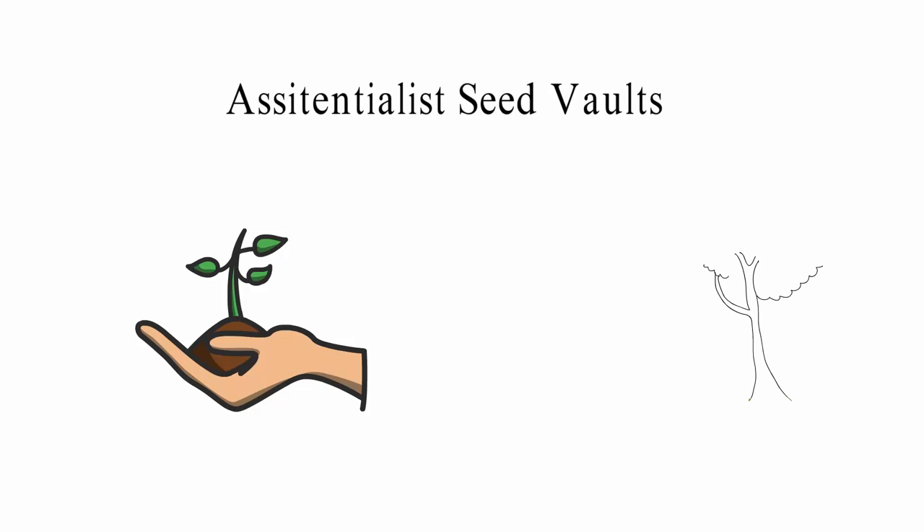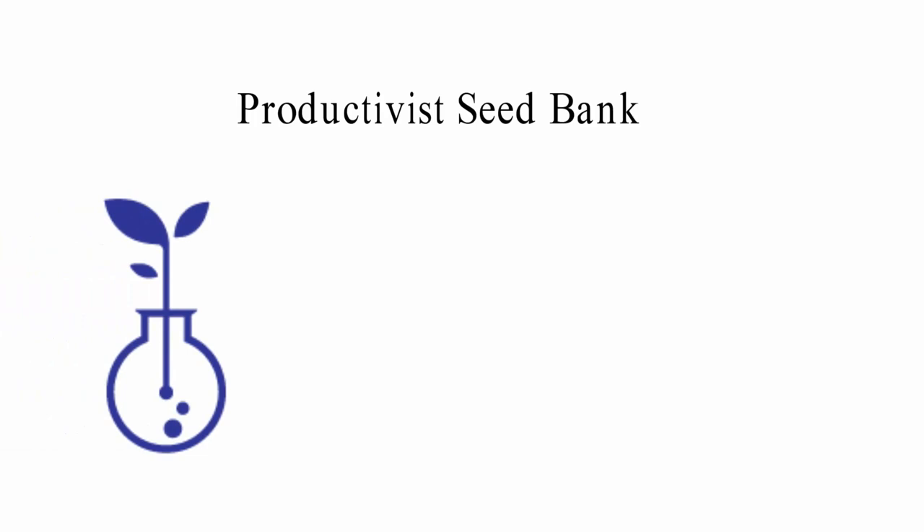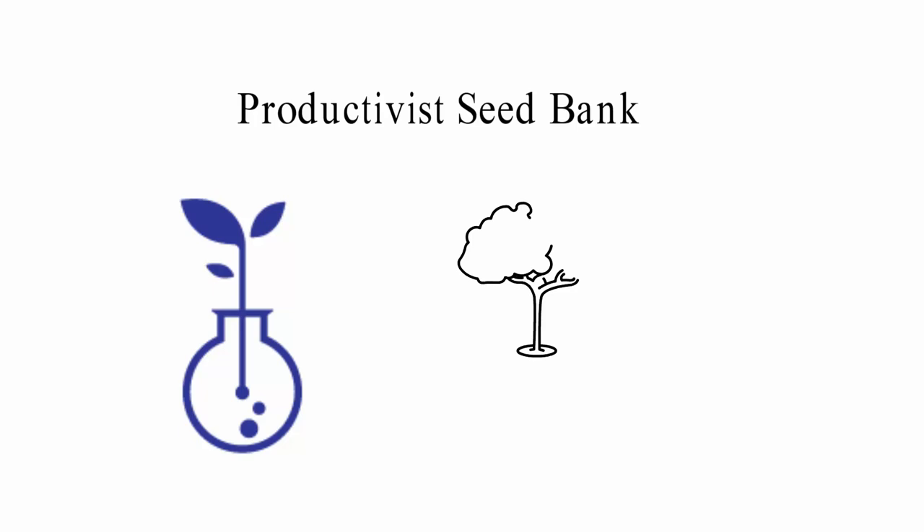Productivist seed bank. Most of the seeds that are kept in productivist vaults are used for research. Scientists who work in these seed banks are trying to make seeds that can produce more food. They can mix germplasm from different plants to make crops that can consistently produce a lot of food.